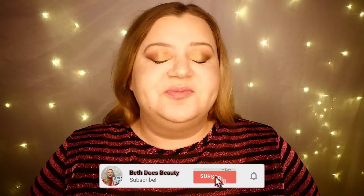Hi guys, my name is Beth and welcome back to Beth Does Beauty. Today is the 23rd of December, which means we are unboxing door number 23 on my hashtag gifted Look Fantastic advent calendar, so let's just jump right in.